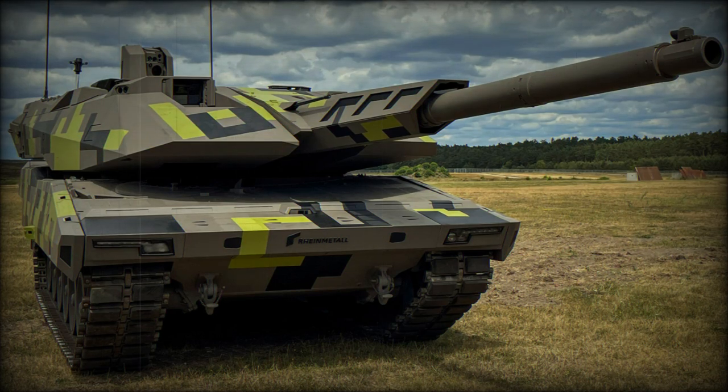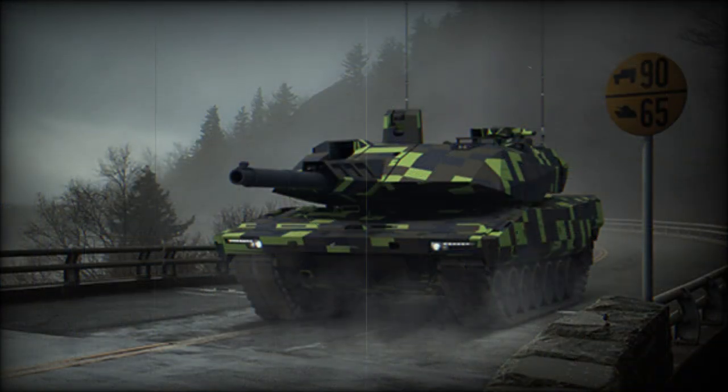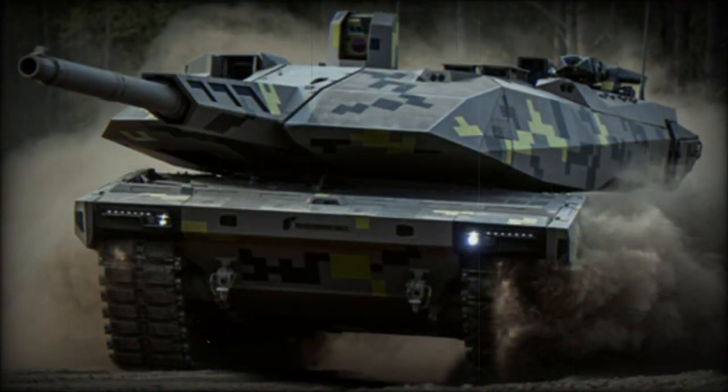The KF-51 Panther is a new German main battle tank. It was developed by Rheinmetall in response to the appearance of the Russian next-generation Armata main battle tank, which was a promising design with a number of advanced features. Development of the KF-51 Panther began in 2016. It was developed as a private venture, and the tank was publicly revealed in 2022. It is being proposed as a next-generation replacement for Leopard 2 series tanks.